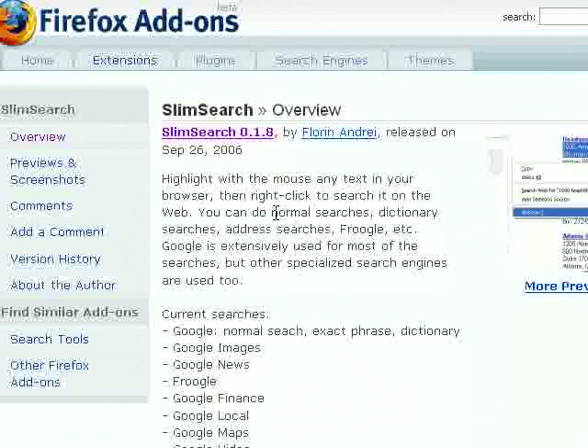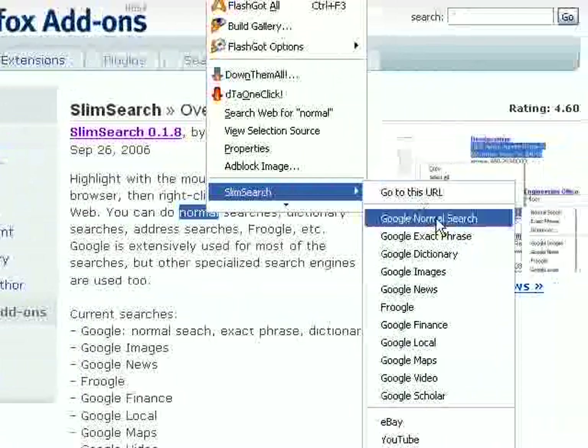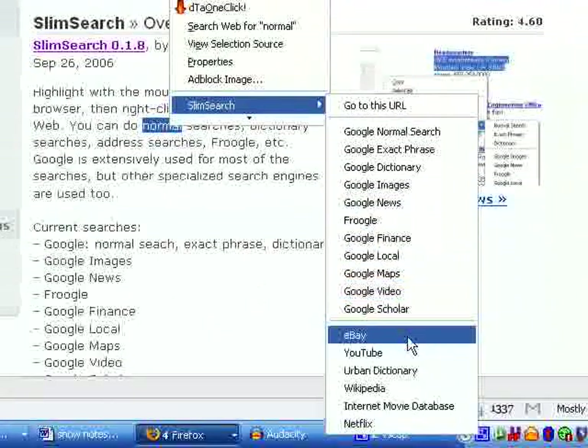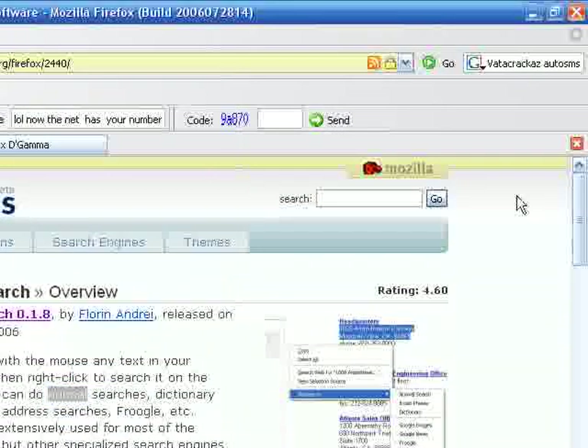There are many search add-ons out there, so I figured I'd mention one. The one I found best is called Slim Search. Basically, just highlight a word on any website, right-click and go to Slim Search, and now you can look it up in Google, Frugal, eBay, YouTube — pretty much anywhere.